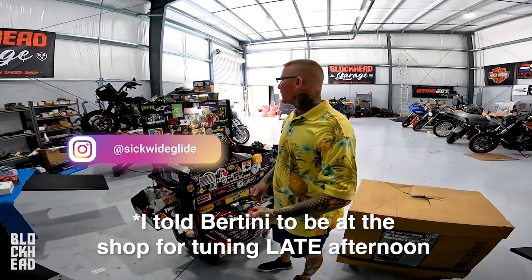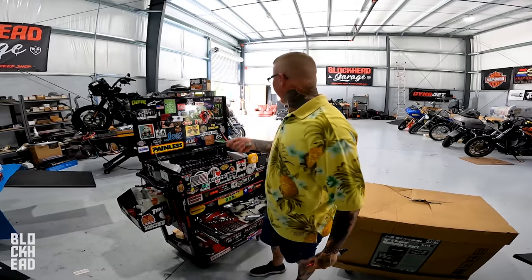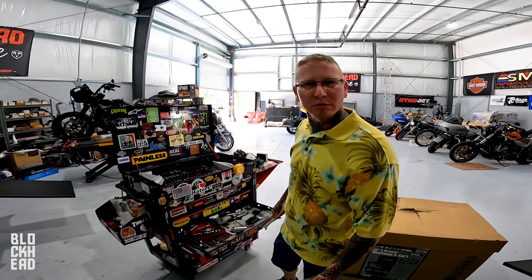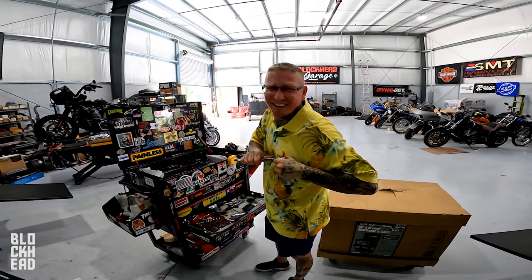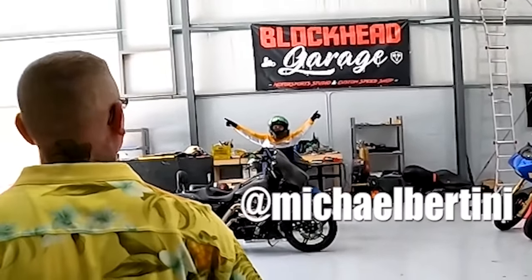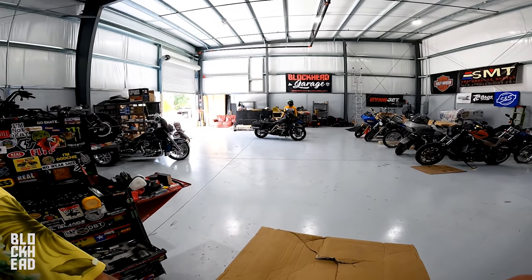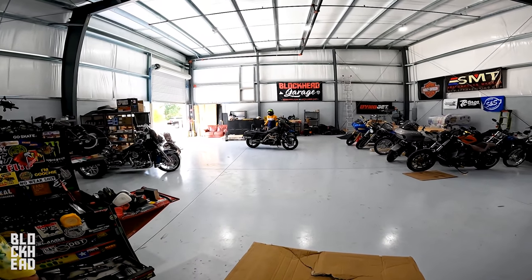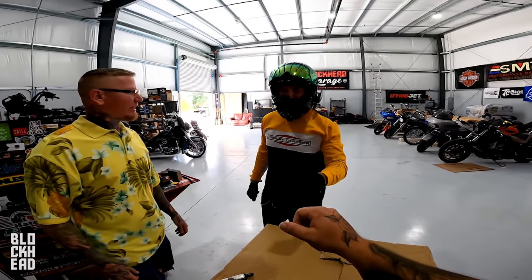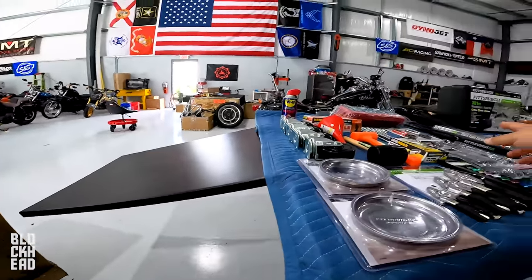I'm pretty sure I said afternoon. What time is it? We said afternoon — it's 11 a.m. I'm gonna put you to work. Welcome to the show. If you guys didn't see the previous episode, we went to Harbor Freight.